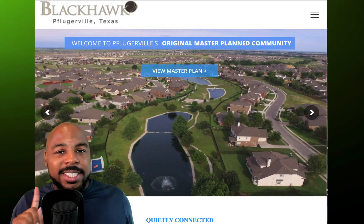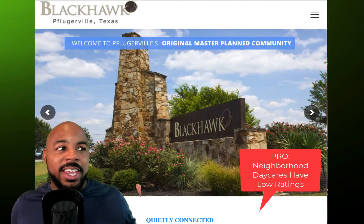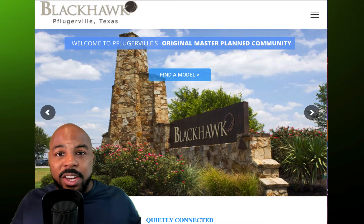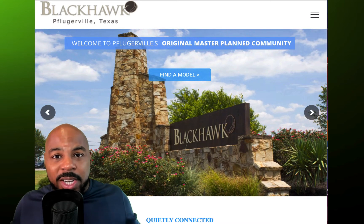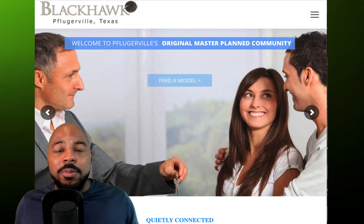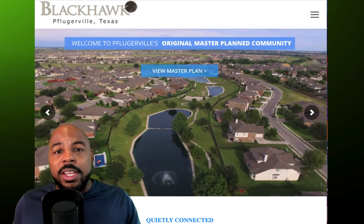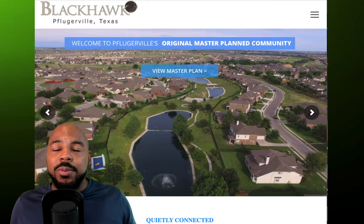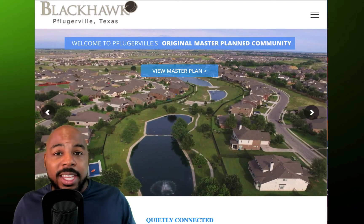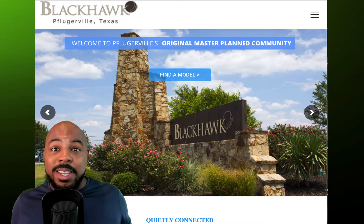That leads me into my next con — the daycares that are in a two to five minute driving range. There are even two daycares right here in the community, and they don't have high ratings. My wife and I are research people — we're going to research anything before we spend our money there. And all the research we did online told us not to attend those daycares, or even some of the daycares within like 10 minutes proximity.